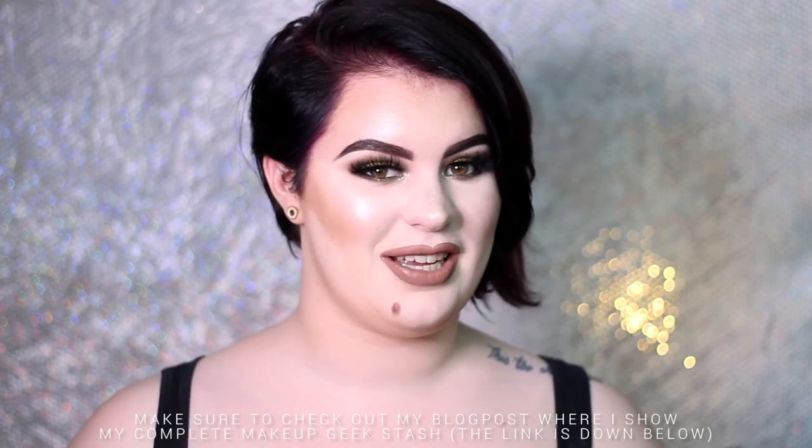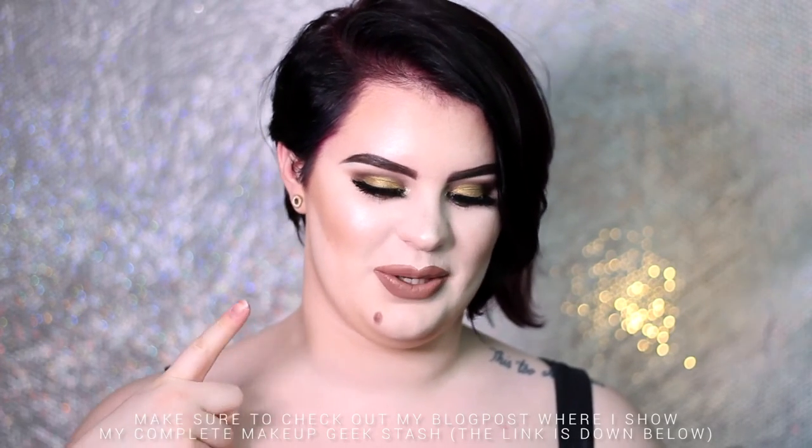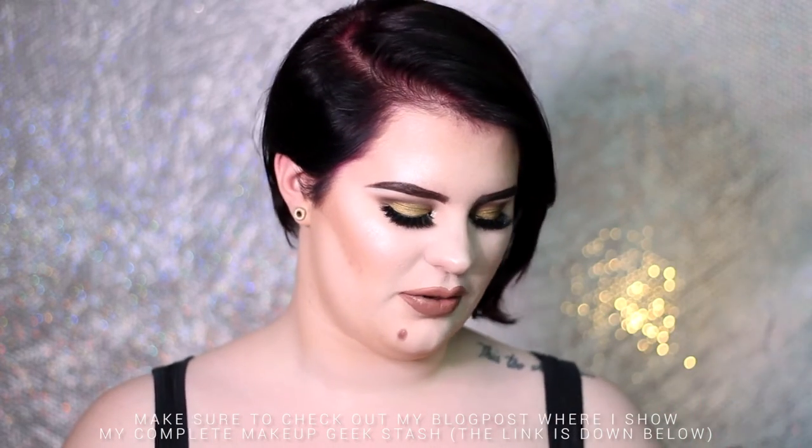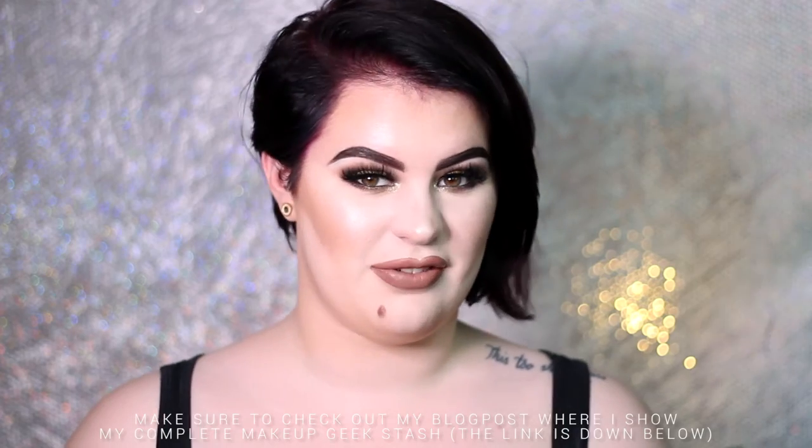Hey guys, welcome back to my channel. Today is a really, really exciting day because I got a Makeup Geek package. They sent me this to create some looks with, and it's really exciting for me because Makeup Geek is one of my top favorite brands. I thought it would be fun to unbox this box full of makeup, so let's just jump right in and I will show you the products.